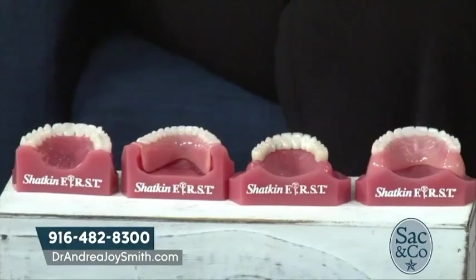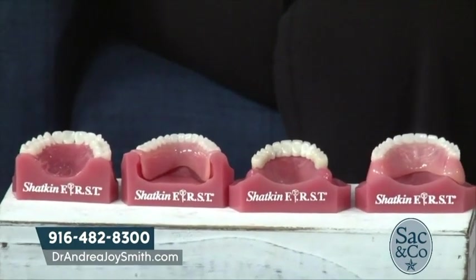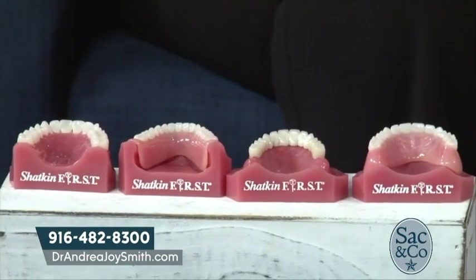A mini dental implant is a small medical device — picture something like a screw. It is inserted into the bone to either hold a tooth on top or to secure loose dentures. They're made out of titanium because titanium actually fuses to bone, and they've been used very widely since the 1970s.